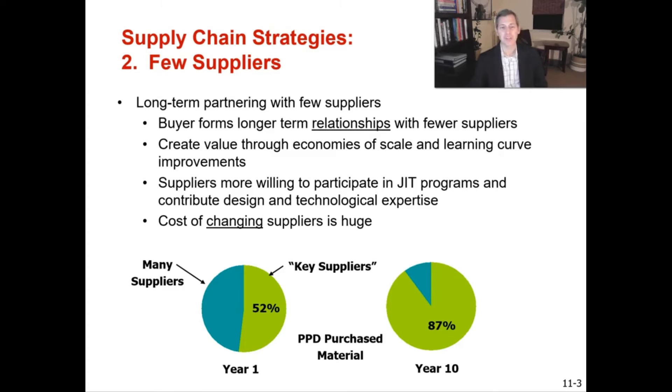As a real-world example, at the Programmable Power Division (PPD), after about a decade we went from having about 50 percent of our spend with key suppliers to almost 90 percent of total spend with just a few key suppliers. Every year we drove down costs, improved quality, had fewer shortages, and improved inventory turns.